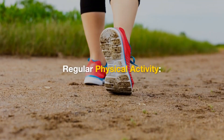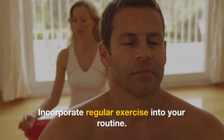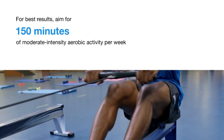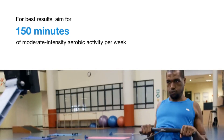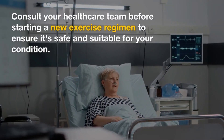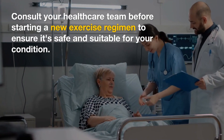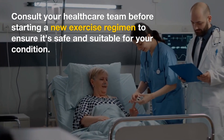Regular physical activity. Incorporate regular exercise into your routine. Aim for at least 150 minutes of moderate-intensity aerobic activity per week. Consult your healthcare team before starting a new exercise regimen to ensure it's safe and suitable for your condition.